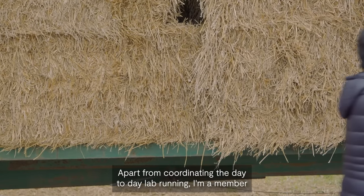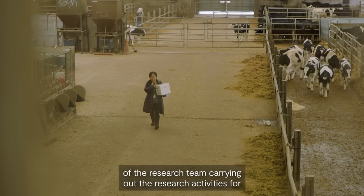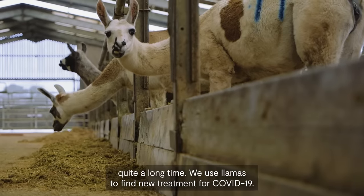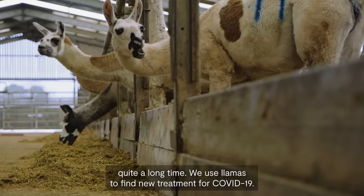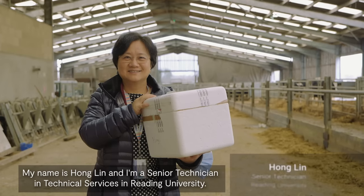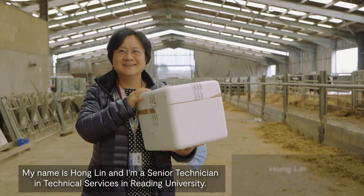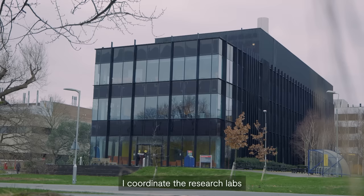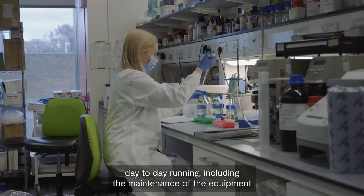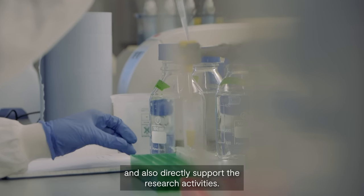My name is Hong Ling and I'm a senior technician in technical services at Reading University. Apart from coordinating the day-to-day lab running, including the maintenance of equipment, I'm also a member of the research team, directly supporting the research activities.